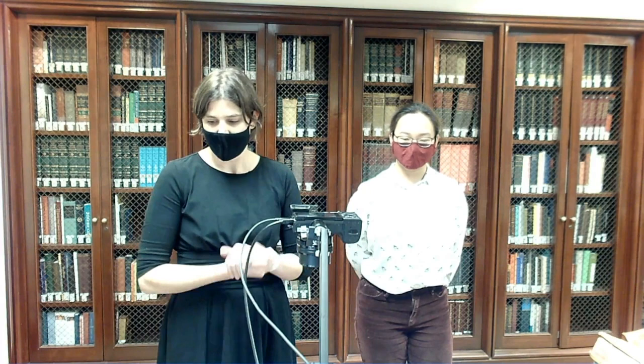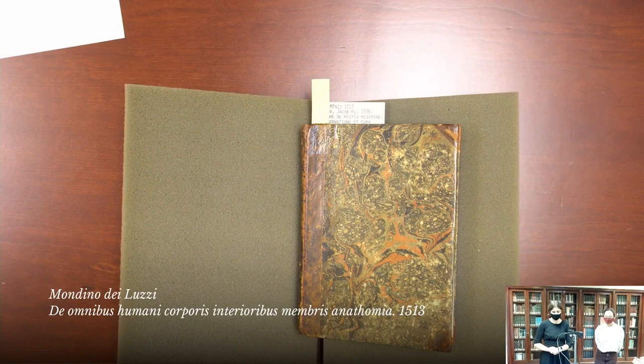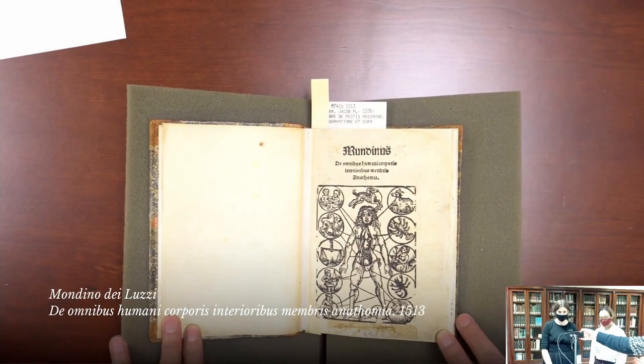We're going to go ahead and get started with some works of general anatomy, focusing on the human body as a whole. We're going to start fairly back in time with one of the earliest printed texts in our collection. This is a copy of Mondino de Luzzi's anatomical text that was printed in 1513. The text is actually much older than that — Mondino actually carried out his dissections at the University of Bologna all the way back in about 1315 or so.